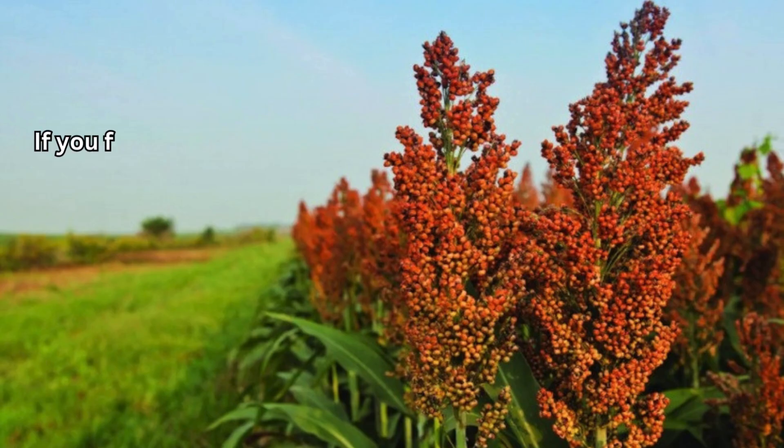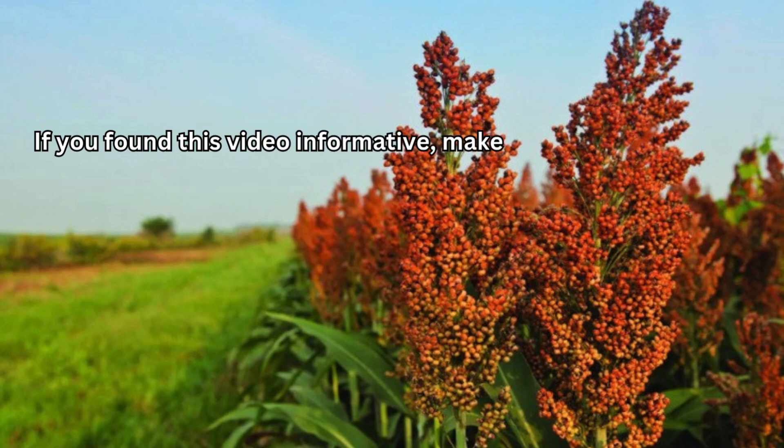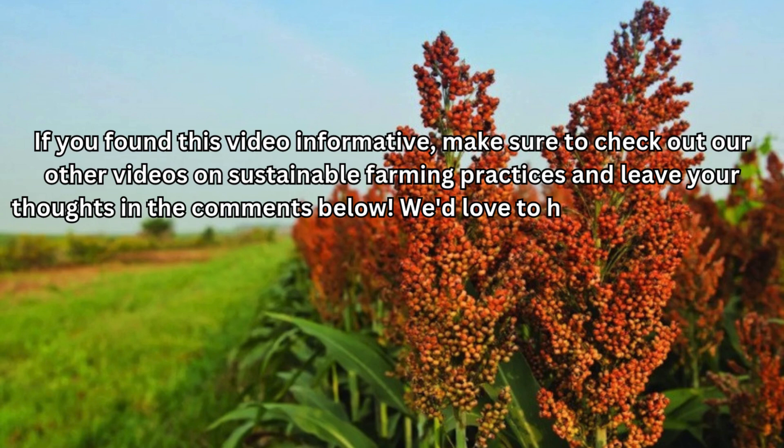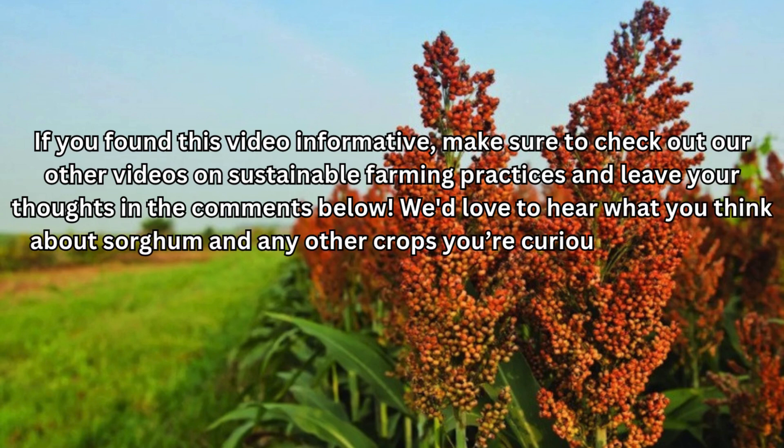If you found this video informative, make sure to check out our other videos on sustainable farming practices and leave your thoughts in the comments below. We'd love to hear what you think about sorghum and any other crops you're curious about. Don't forget to like and subscribe for more amazing content.